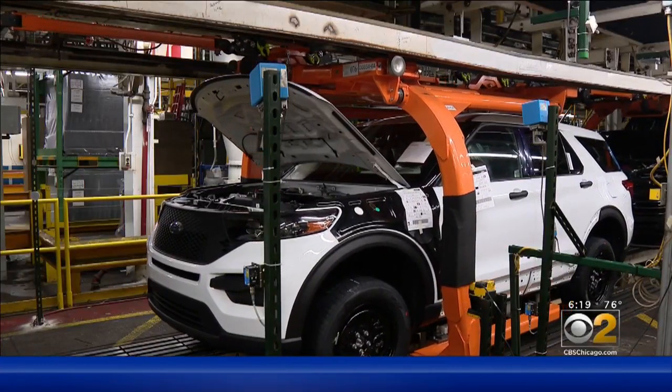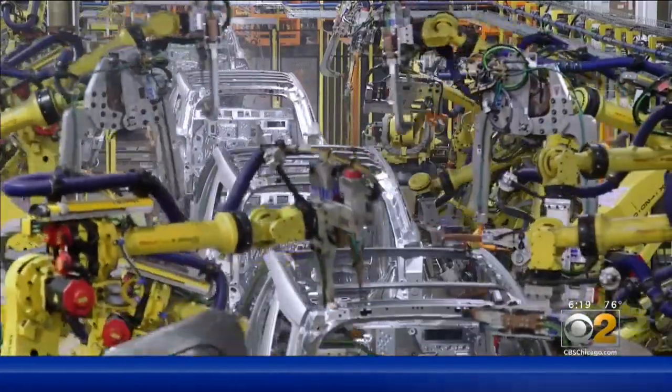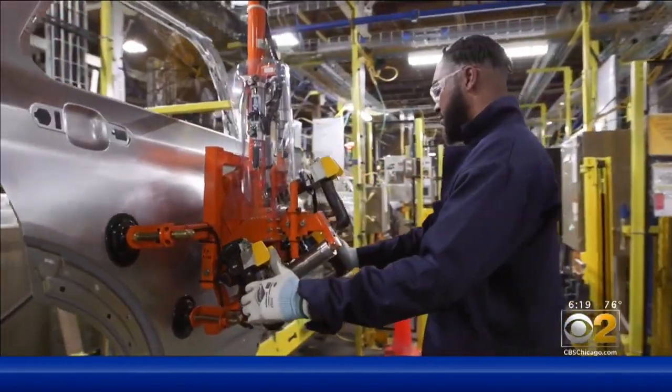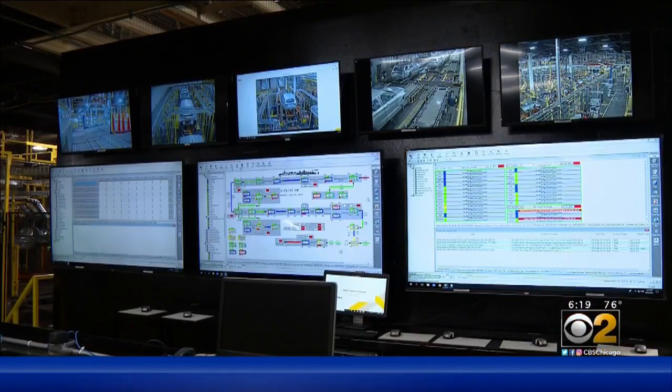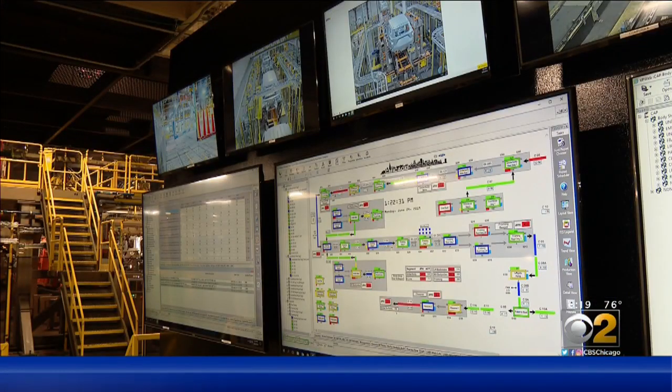After a billion-dollar makeover in March, which saw the addition of hundreds of new robots and a refashioned assembly line, Ford's Torrance plant is still working up to maximum efficiency. The command center helps managers ramp up production and adjust procedures daily toward that goal.